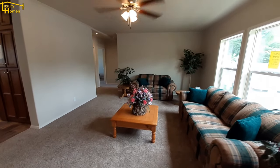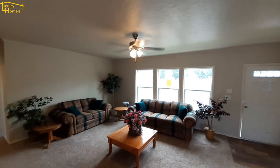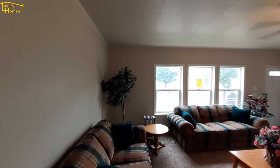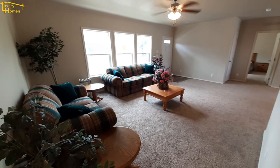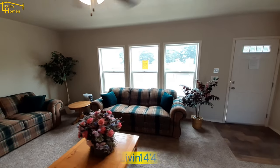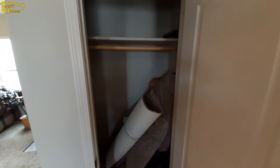So when we come in, we've got this nice big living room. Nice light fixture up above. Nice set of windows there — big living room area. Off of your living room, your front door is right there, and here's going to be your coat closet, not too far off the entrance way.